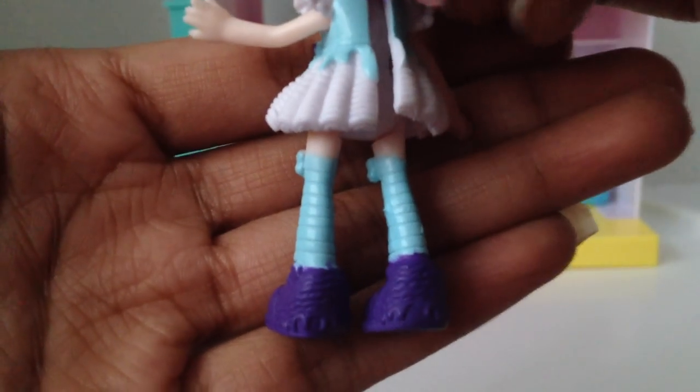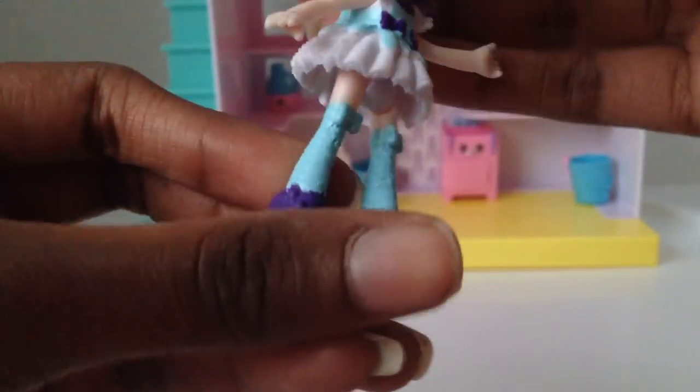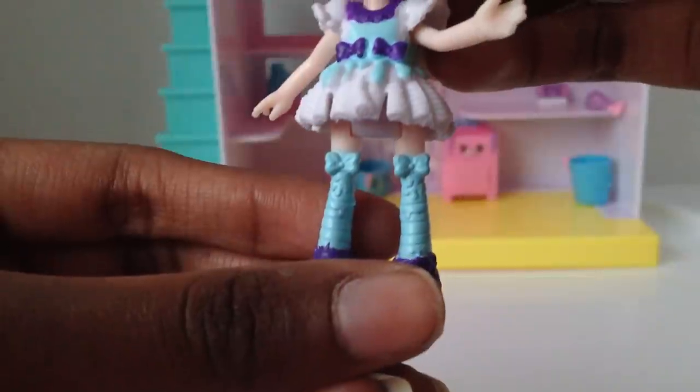And those are her shoes — her shoes look like wet towels, I'm so confused. They're like curly. And those are her socks, and the bows look like they're dripping water. Her shoes are something, that's all I know — I just don't know what they are. So let's put her in the room.